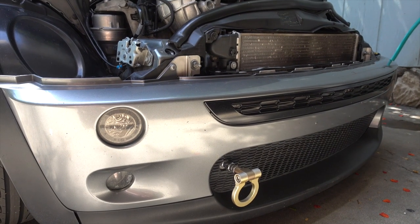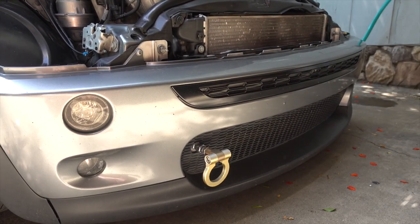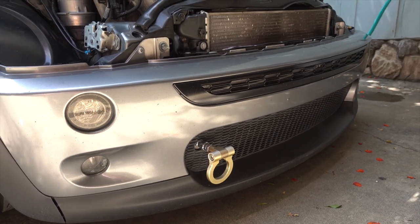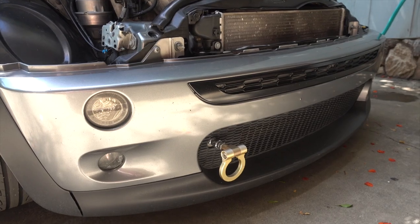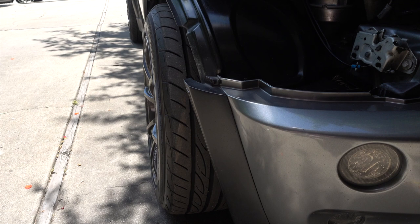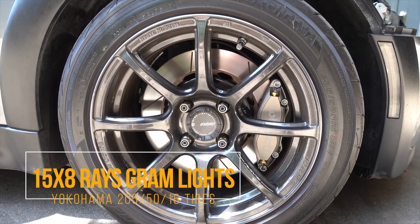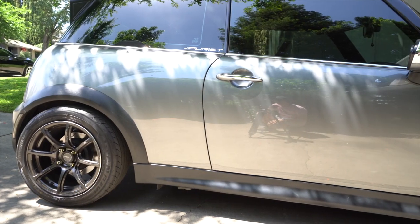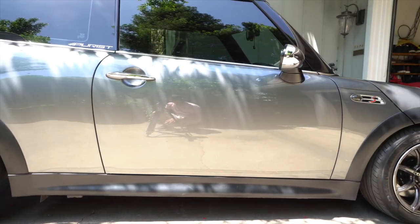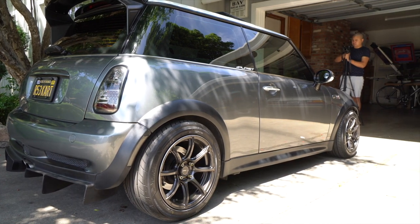Going up to the front of the bumper, you can see the turn signals here, and the tow hook — pretty important if you're going to be tracking the car, in case something happens and you get off track so somebody can tow you off. Going over to the wheel setup, these are the 15x8 Rays gram lights 57 Transcend. They sit a little bit more aggressively, as you can tell by the 20mm offset, which allows for a more aggressive look.